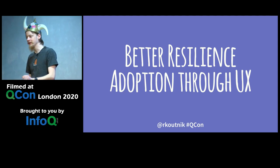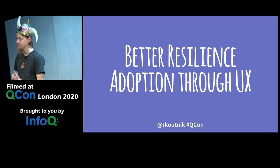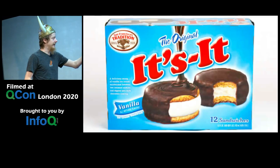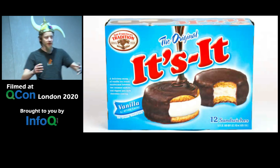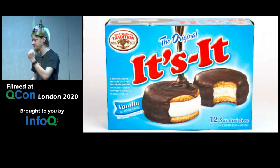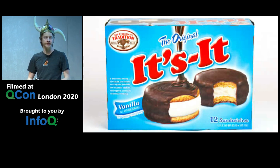First, what I want to talk about is something near and dear to my heart: ice cream. This here is an It's It — an oversized ice cream sandwich that, because we're Americans, we have dipped in chocolate. It's native to the San Francisco Bay Area.